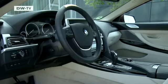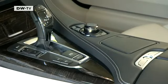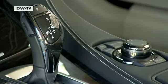BMW's engineers didn't sacrifice comfort for speed. The series-standard 8-gear automatic shifts quietly, almost unnoticeably.